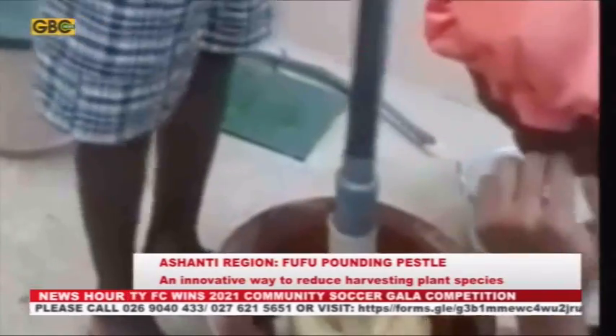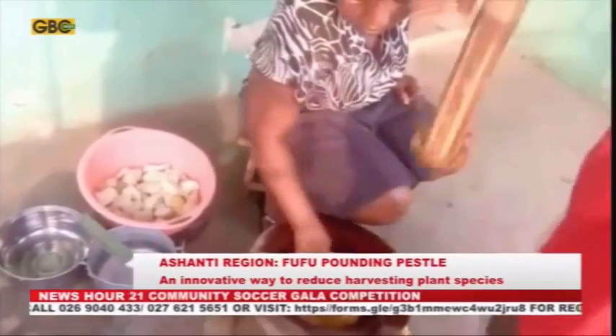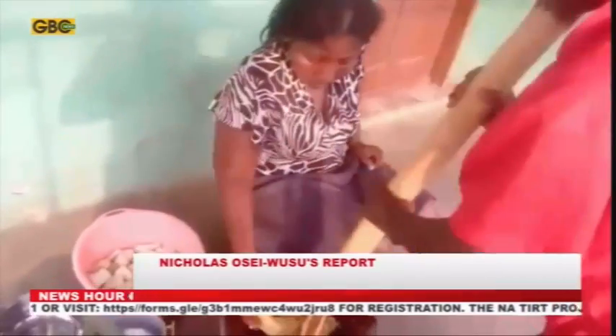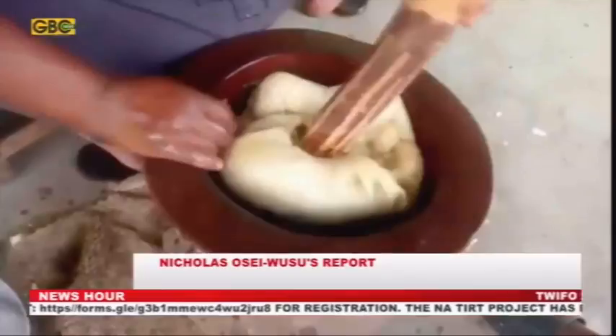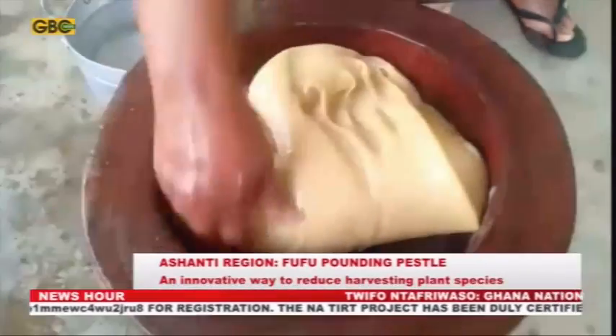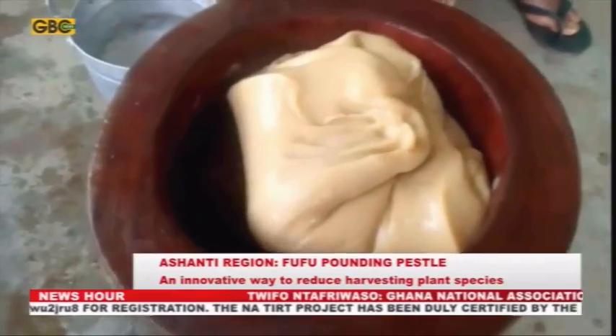Fufu is one of the main traditional delicacies of the Akran people, especially the Asantis. The traditional method for preparing fufu involves the pounding of wild cassava and plantain, or kukuyam, into a soft, fine texture using the pestle and mortar, both made of wood.